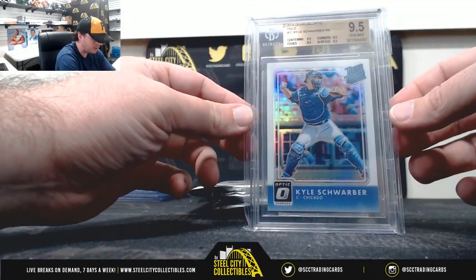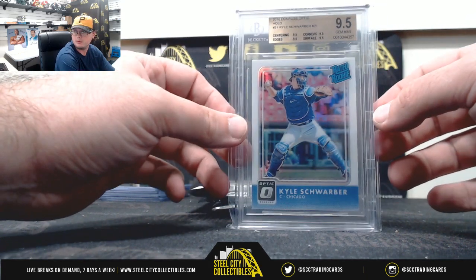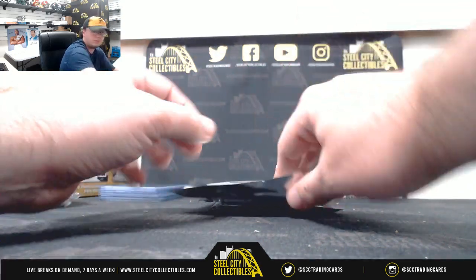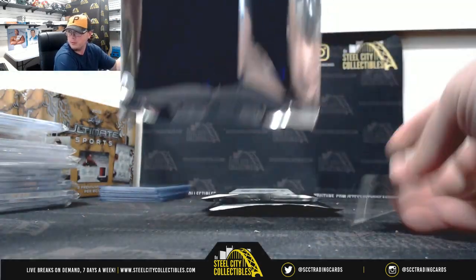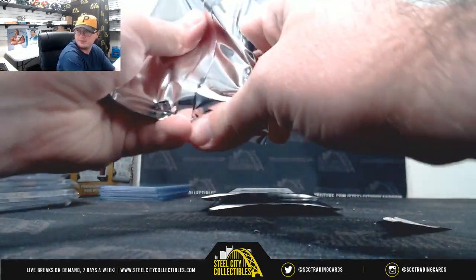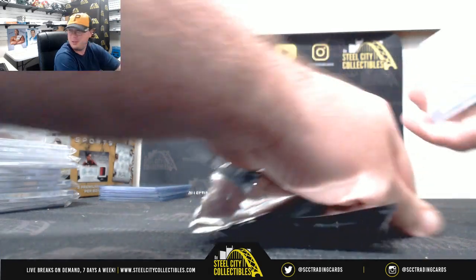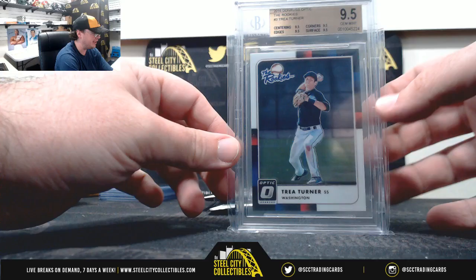2016 Donruss Optic Holo Kyle Schwarber Rated Rookie, it's a 9.5. We've got 2016 Optic The Rookies, Trea Turner, 9.5.